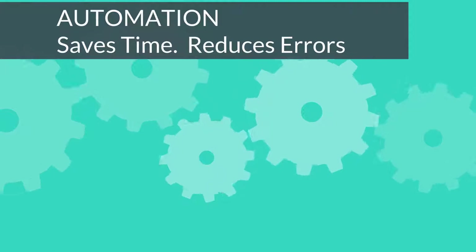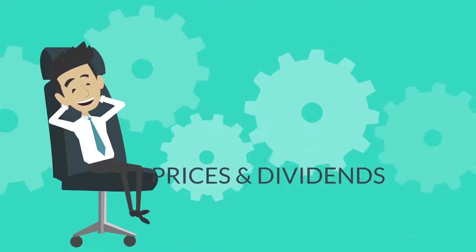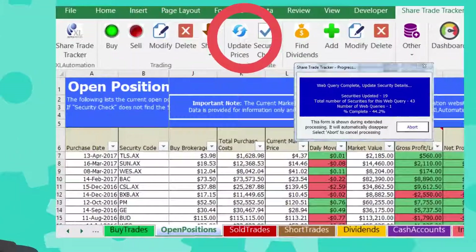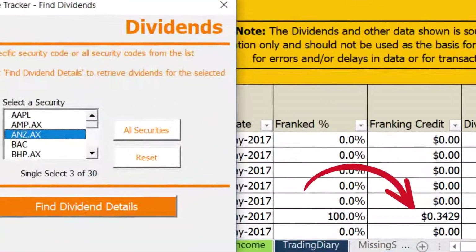ShareTradeTracker is not only easy to use, it's fully automated. So Alex loves the time he saves with automatic retrieval of prices and dividends. He clicks update prices and the last traded price for all his securities in his portfolio are updated. For Australian investors like Alex, ShareTradeTracker's automation also finds and populates his franking credits.